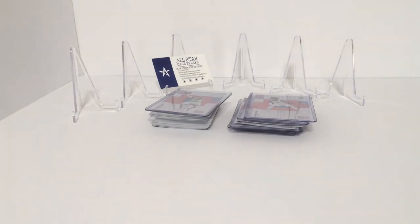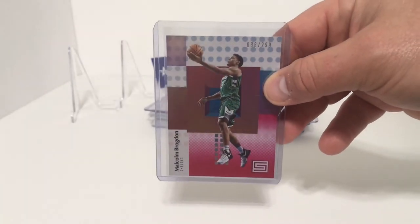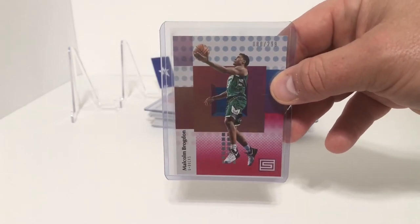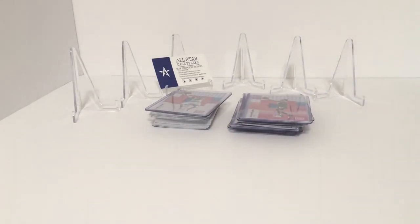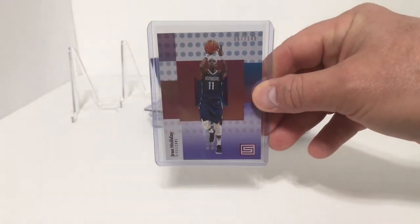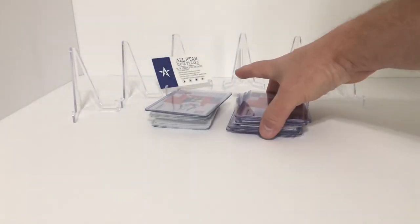We also got a couple numbered parallel cards. Moving on to our top five: first we have Malcolm Brogdon, numbered 88 out of 299 — some kind of purple, red, or magenta parallel. Then Drew Holiday numbered 67 out of 149, probably a purple parallel.